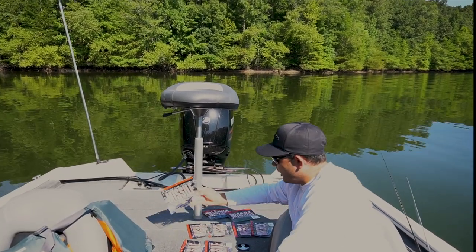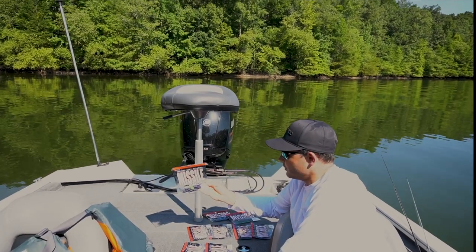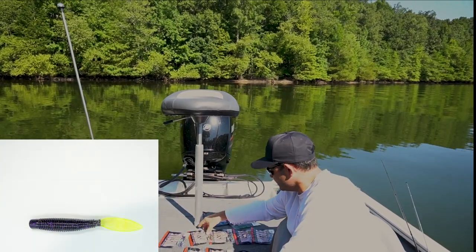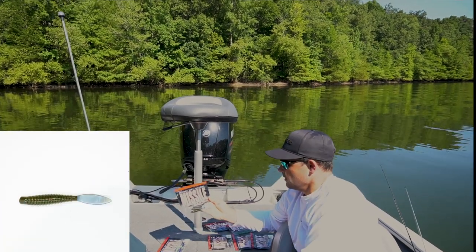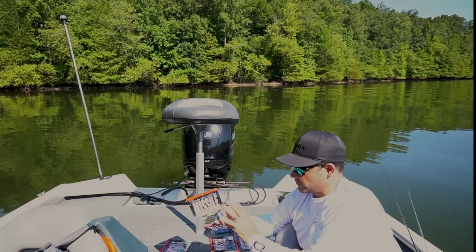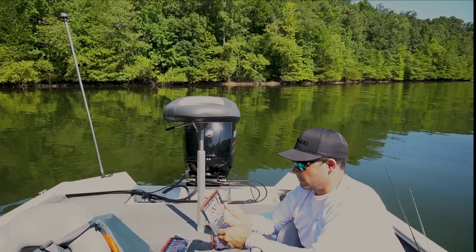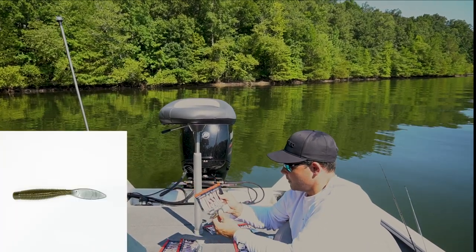In the Ned Bomb they had four new colors. There's purple cloud chartreuse tail, green pumpkin blue flashtail — which is the color I caught a couple fish on this morning. It shows up very well, it's a really good color, my favorite so far.